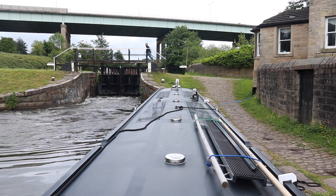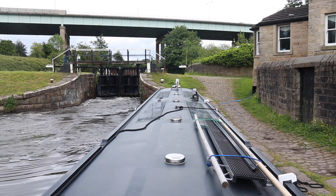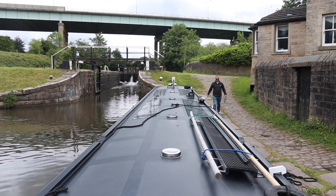While the boat filled with water, Anthony went ahead and set the lock for me. Right, we're filled with water - Anthony's just untying us. I'm going to take the boat into the lock.